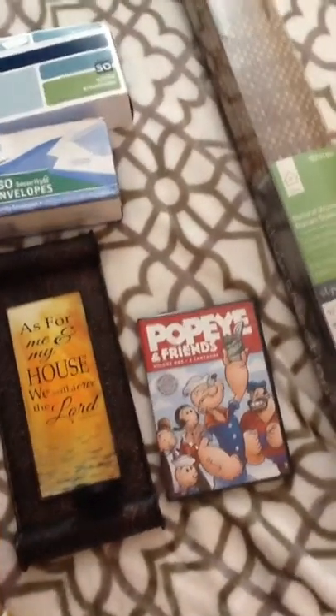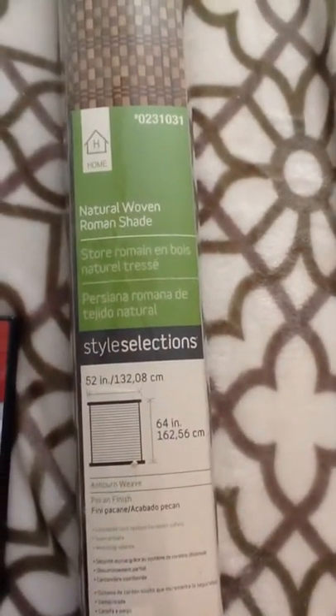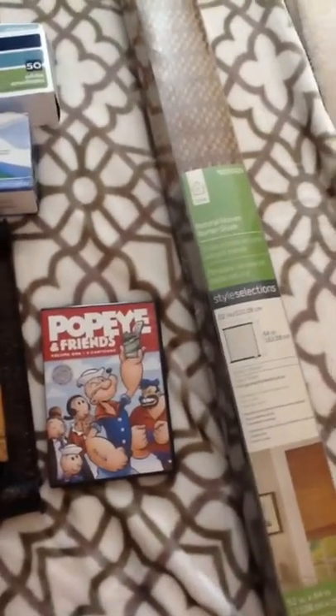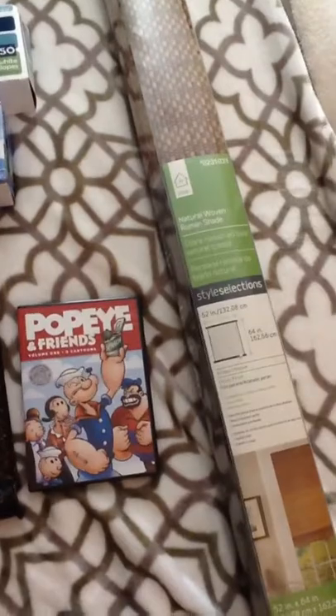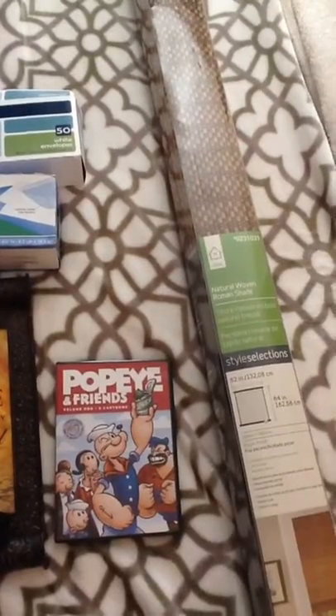I got this natural woven Roman shade — looks brand new. That one actually wasn't by the dumpster at the apartment complex; there's a car wash nearby and this was out there. I think somebody might have taken it out of their car and forgot about it.